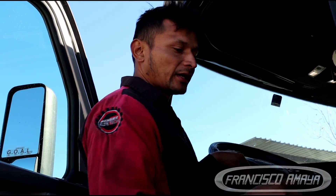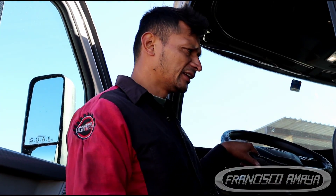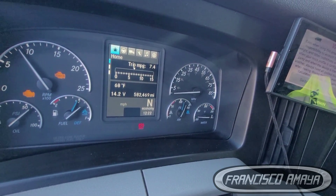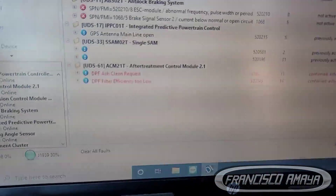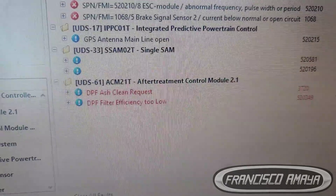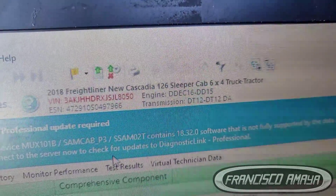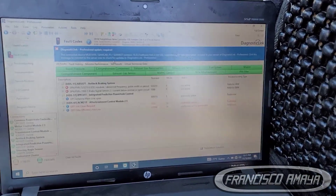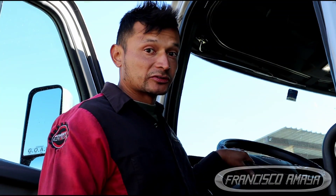Welcome back to the channel. Today I am working on this truck and we are doing a DPF replacement. The reason why we are doing a DPF replacement is because this truck has fault codes and the check engine light on, as you can see on the screen right now. It is basically part of maintaining the truck — the truck runs perfectly and doesn't have any vibrations or mechanical errors, so it is just the DPF itself not reducing the amount of ash.